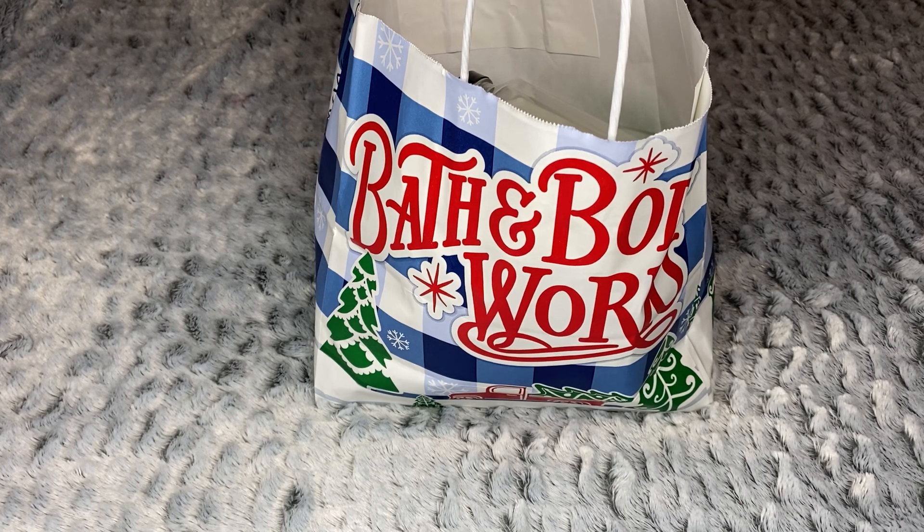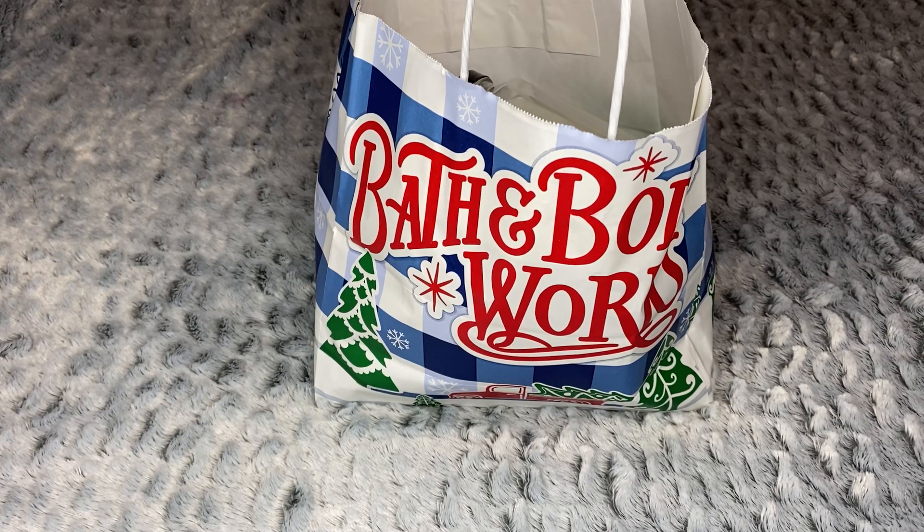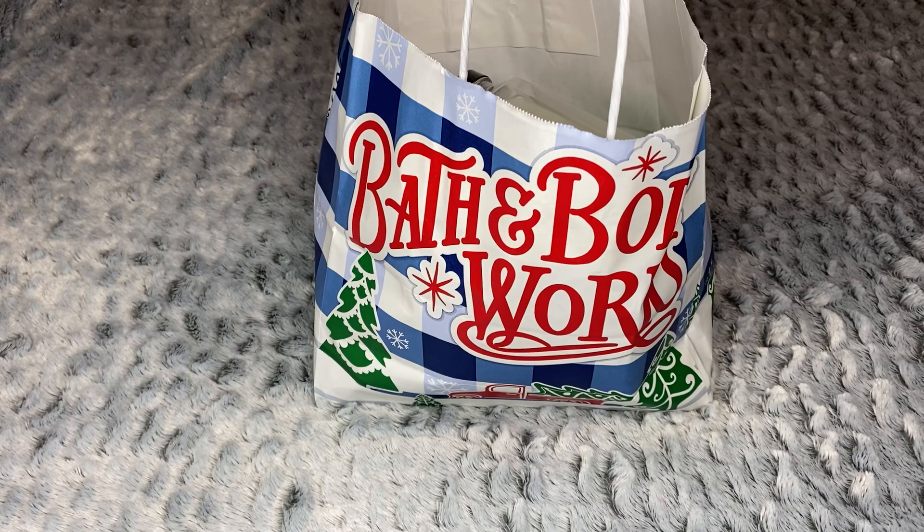I thought about not going because I figured most of what I wanted I could pick up at the semi-annual sale, but I got the urge, and there were some things I really wanted that wouldn't necessarily be on sale then. I also had a gift card from my birthday in October that I still hadn't used, so I used all of that on this purchase.